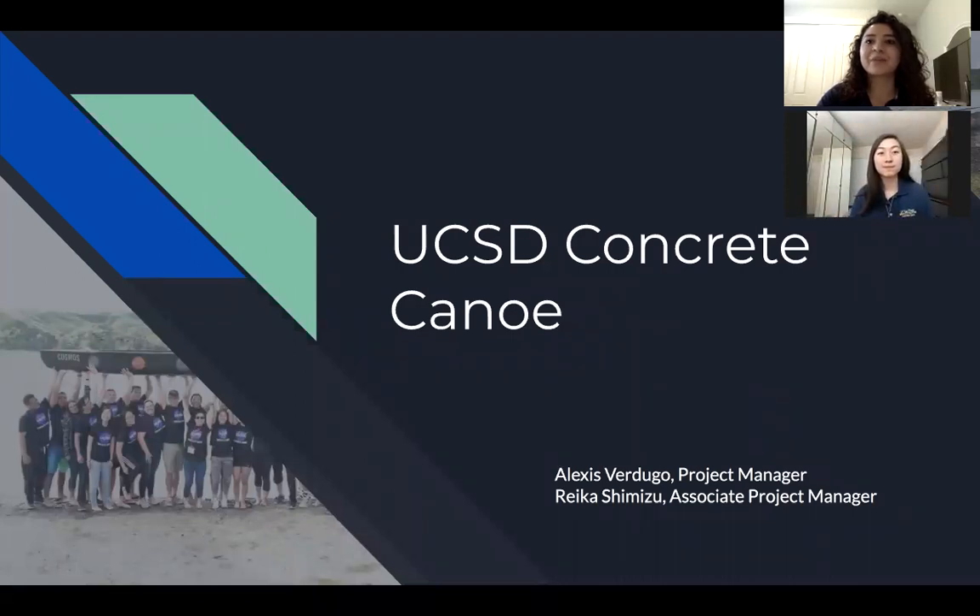Hi, my name is Alexis Rodrigo and I'm a fourth year structural engineering major and also the project manager of Concrete Canoe. Hi, my name is Reiko Shimizu. I'm a third year structural engineering major and the associate project manager for Concrete Canoe.